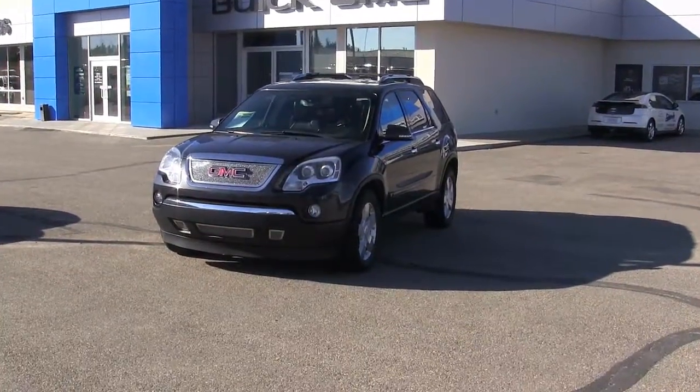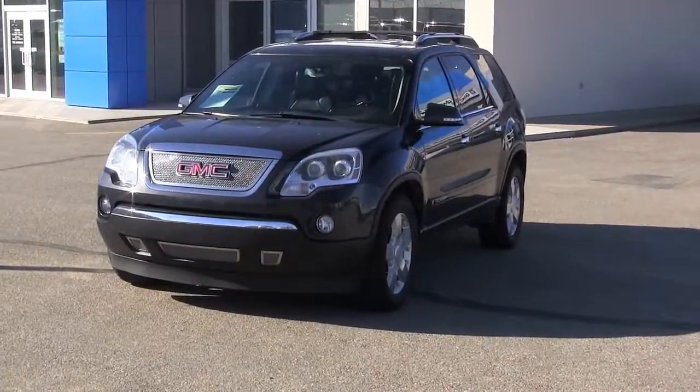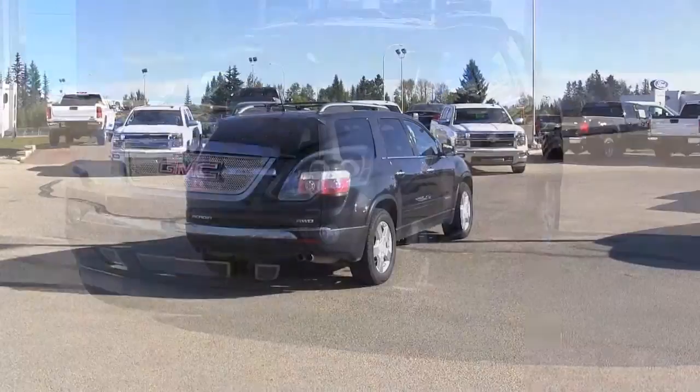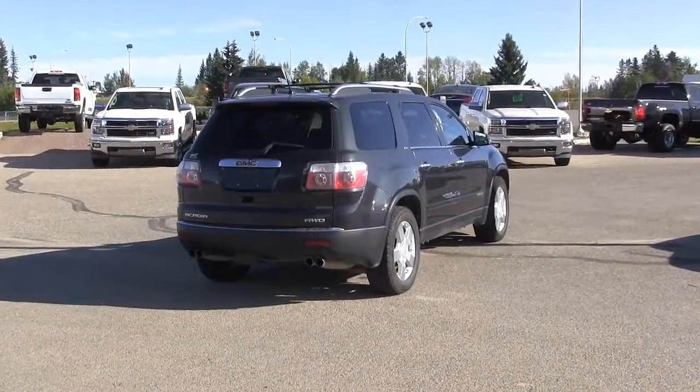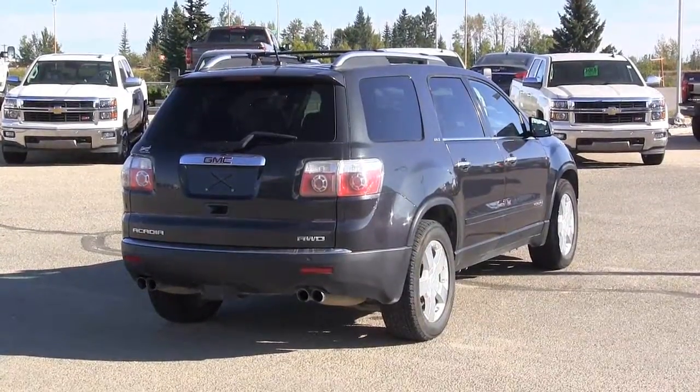Here we have a 2007 GMC Acadia with 144,065 kilometers. It's got a 3.6 liter V6 engine, firm ride and handling suspension, anti-lock brakes, and a six-speed automatic transmission.